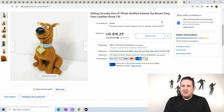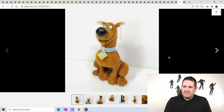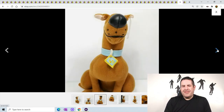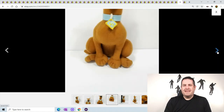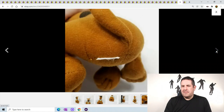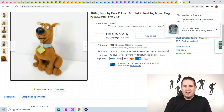We have a sitting Scooby Doo with a leather nose. He was about 9 inches tall. Scooby does okay for me - he has no tag, which unfortunately means I could have raised the price a little bit higher with a tag. He sold for $15.29.